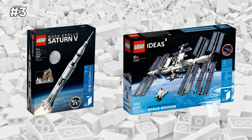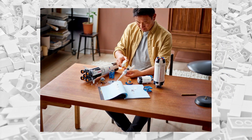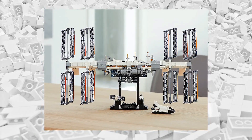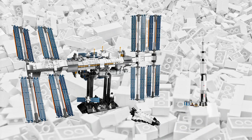I think these LEGO NASA sets will be worthy of making this list every single year until LEGO inevitably discontinues them. I wouldn't be surprised if it's soon, so put these on your wishlist while they're still here. These are phenomenal sets — you have the International Space Station over on the left and of course the Saturn V rocket over on the right. Both phenomenal.